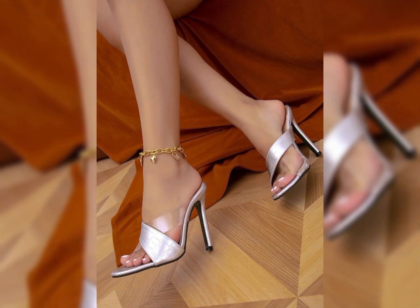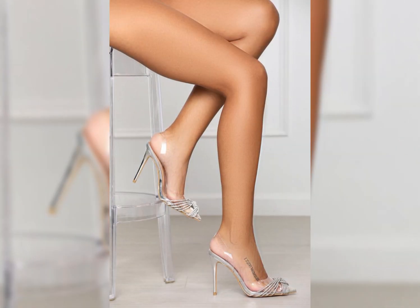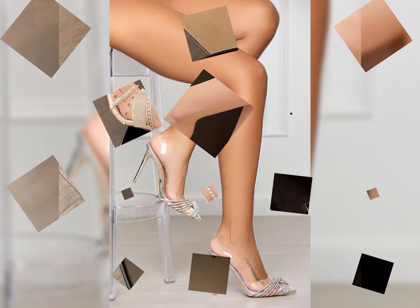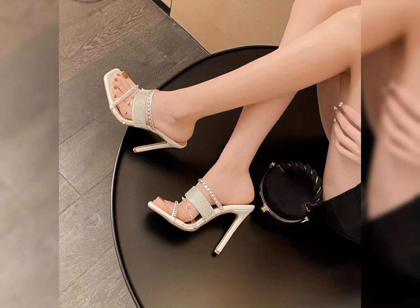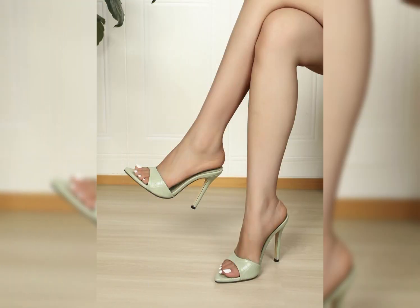Hello friends, welcome back to my YouTube channel, the Fashion World. Dear viewers, I hope you all are fine and going well and enjoying the winter seasons and best condition of health. Today in this video I will show you the best collection of high-heeled sandals for ladies.